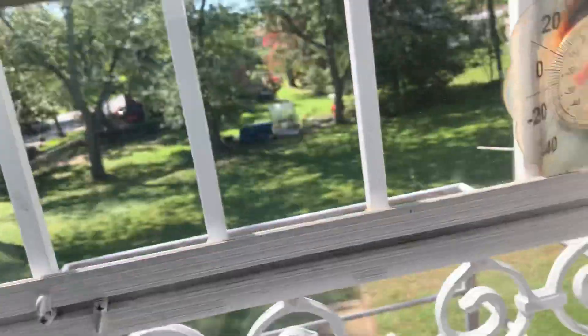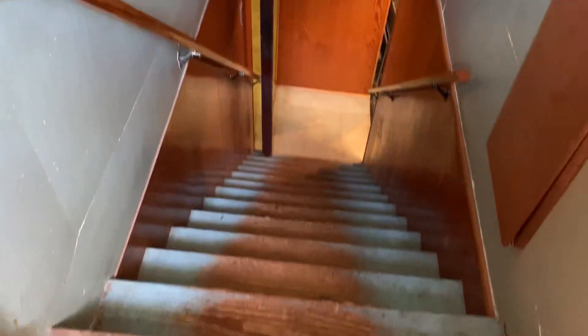From the kitchen you go to a back door — this goes outside. Then we have the stairs going down to the basement, and then we have our first bedroom here.